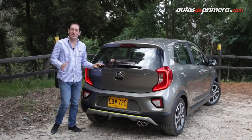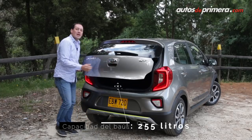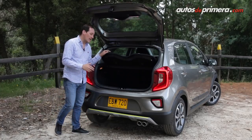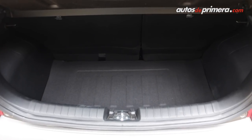Un detalle a destacar es su baúl que, a pesar de tener solo 255 litros de capacidad, es uno de los más amplios de su gama, una característica especial teniendo en cuenta la vocación aventurera del vehículo. Al interior encontramos la llanta de repuesto temporal junto con la caja de herramientas.